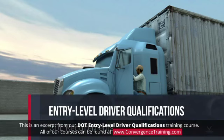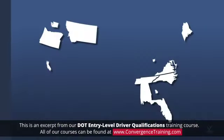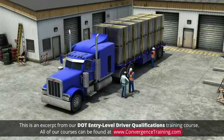DOT entry-level driver training requirements apply to new Commercial Motor Vehicle, or CMV, drivers who drive for carriers in interstate commerce and are subject to CDL requirements. Interstate means that the cargo being transported has or will cross state lines, while commerce means the cargo is being bought or sold or is supporting a business in some other way.